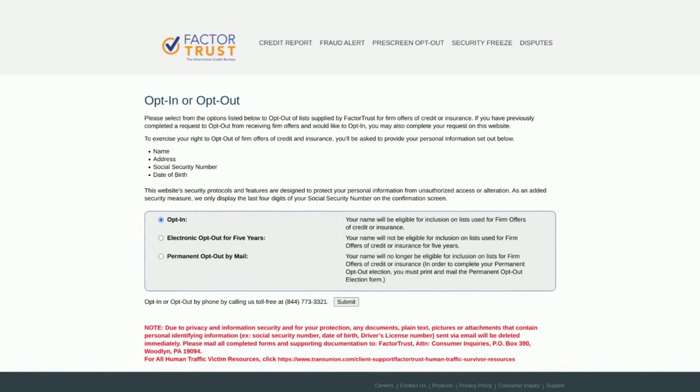One of the first things you want to do is opt into Factor Trust and the Prescreen Opt-Out. When you're opting into these companies, you're asking them to send your information to credit card companies and any firms out there that have credit or insurance so that you can get these offers in the mail. You can fill out a form or you can call Factor Trust to add your information. What I like to do is submit your information online, then call and verify your correct information is in the system.